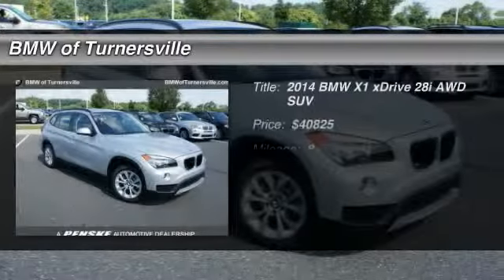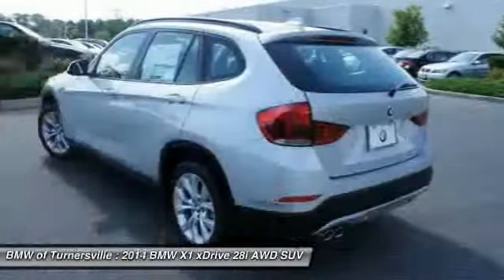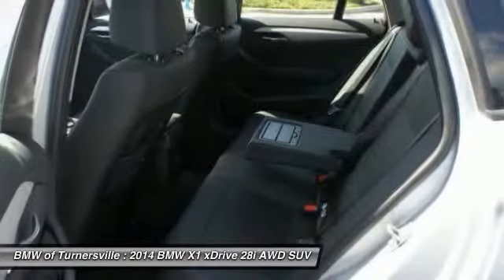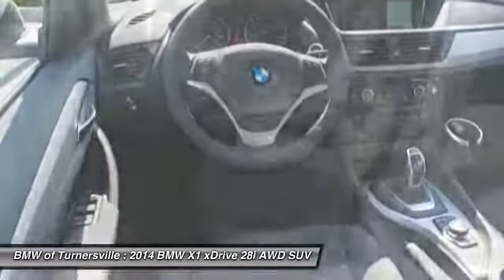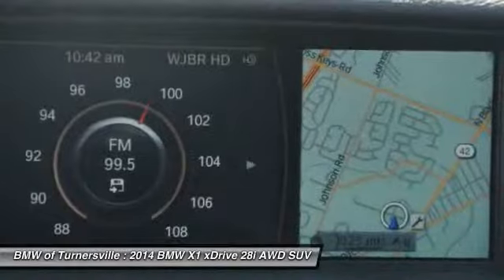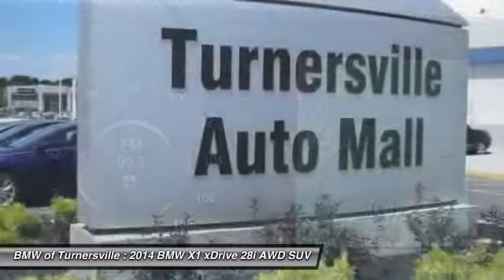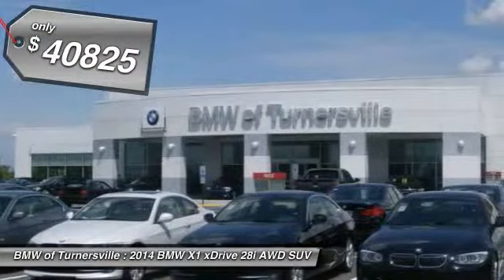The 2014 BMW X1. Based on the BMW 3 Series, the X1 is a compact crossover SUV. Slightly smaller than the X3, the X1 gives you all the refinements, power, and style of other BMWs in a slightly smaller, sporty, and easy-to-navigate option. And is priced below $45,000.